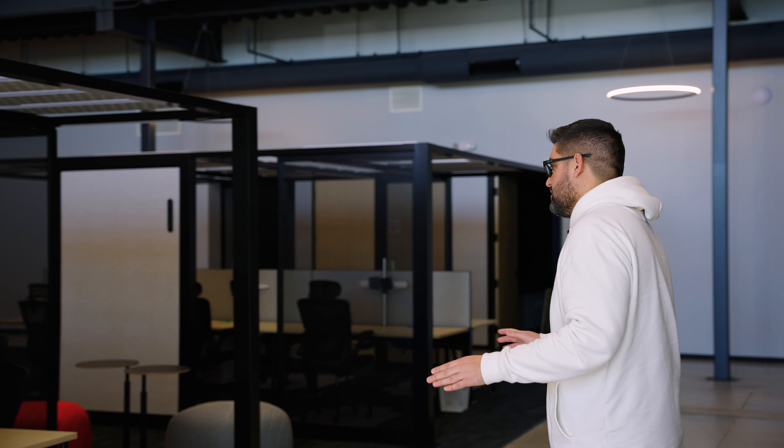All right guys, so next up is the flex office space area. As you can see, another versatile area and all sorts of business could be done here.